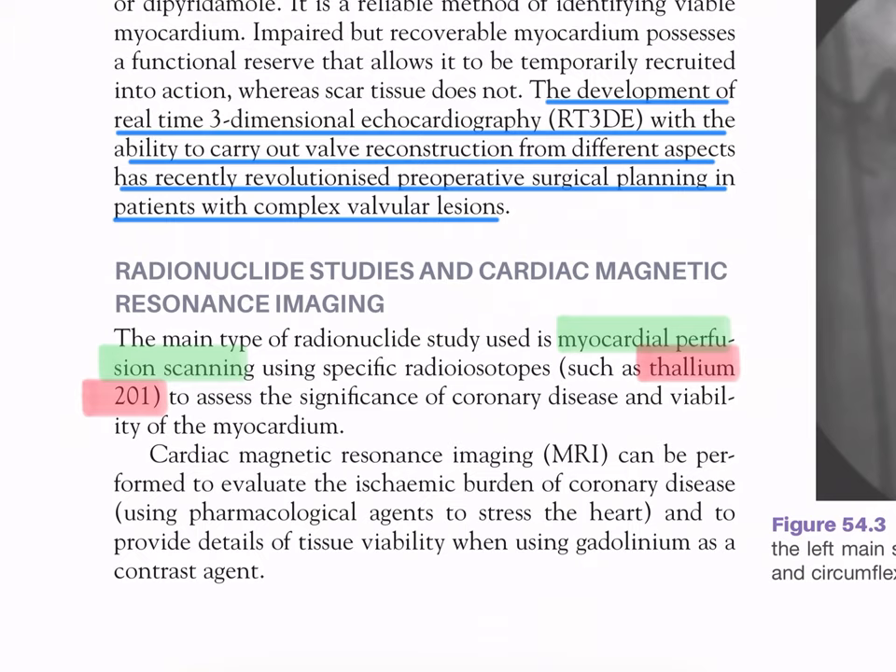Radionuclide studies: the main type used is myocardial perfusion scanning using specific radioisotopes such as thallium-201 to assess significant coronary disease and viability of the myocardium. Cardiac MRI can be performed to evaluate the ischemic burden of coronary disease using pharmacological agents to stress the heart and to provide details of tissue viability when using gadolinium as a contrast agent.